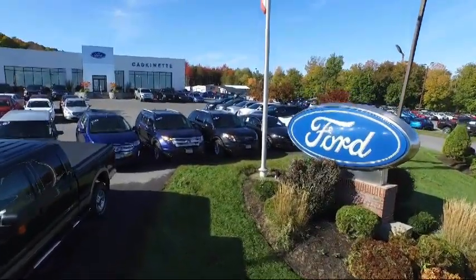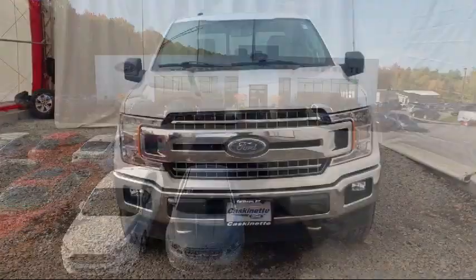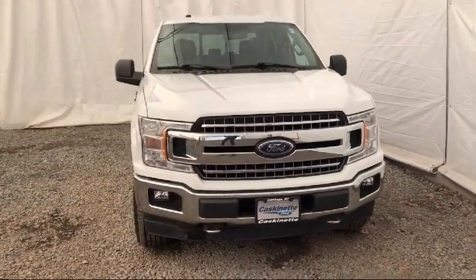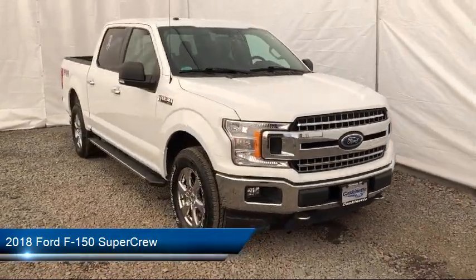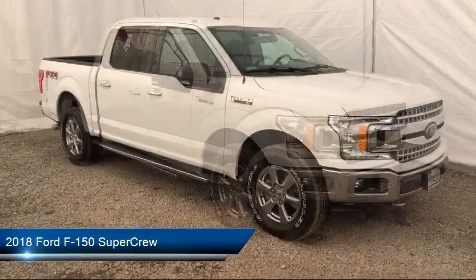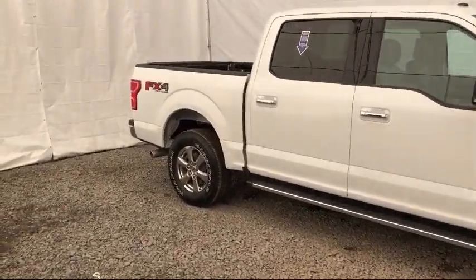Welcome to Casconet Ford, and here's a look at another one of our great vehicles from our extensive inventory. This vehicle comes equipped with a sliding rear window, FX4 off-road package, exterior parking camera with dynamic hitch assist, fully automatic headlights, and fixed backlight with privacy glass.